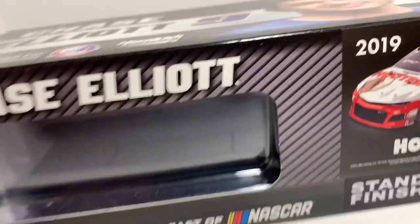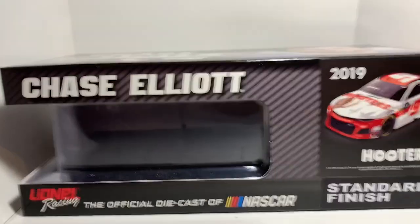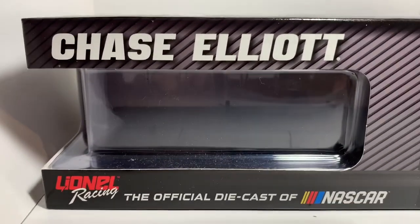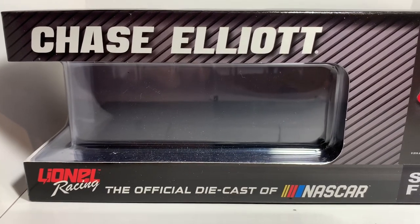Hey, what's going on everybody, welcome back to another diecast review. Today we got Chase Elliott's 2019 Hooters Chevrolet Camaro. We got Lionel Racing — the official diecast of NASCAR.